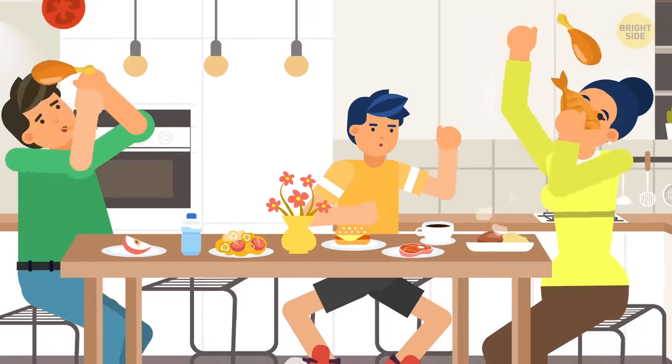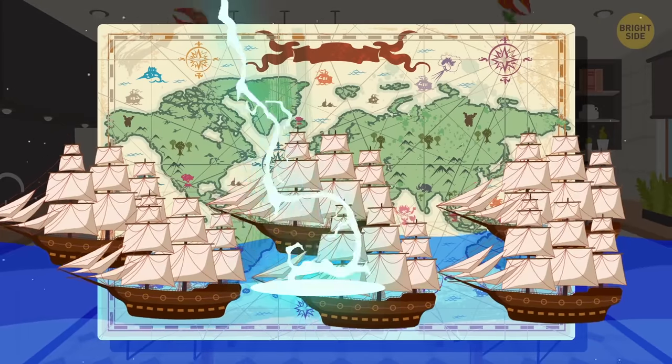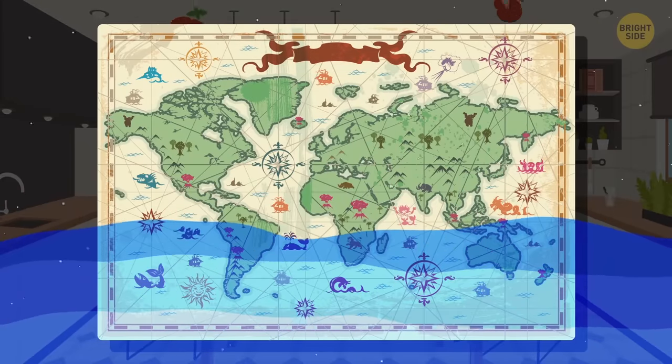Hey, here's a fun fact to tell your family around the dinner table. There are about 3 million shipwrecks in oceans all over the world. Okay, don't lead with that one.